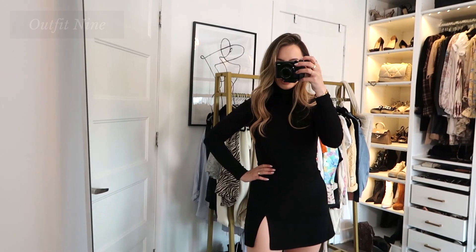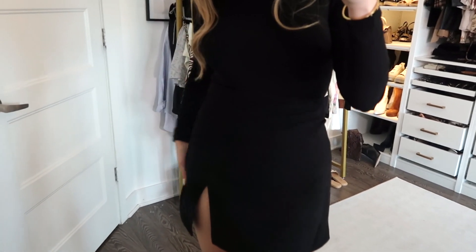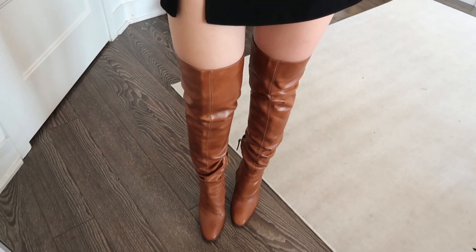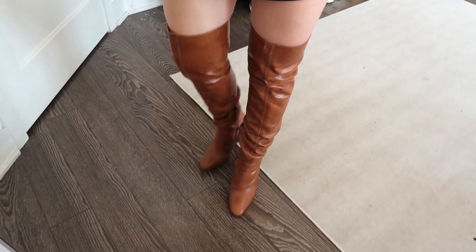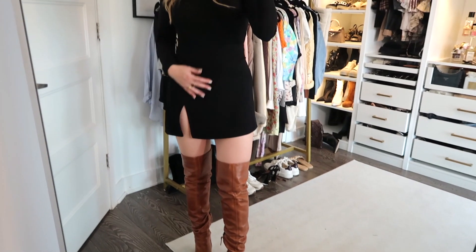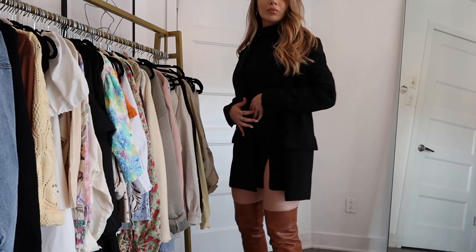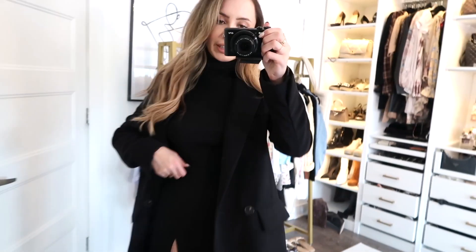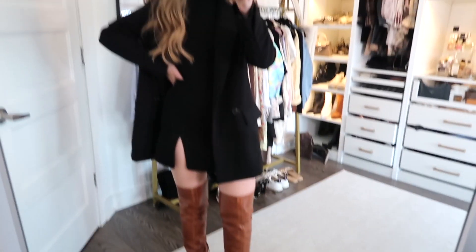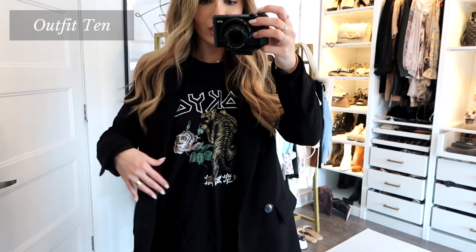Outfit 9: Without the blazer it's a black skirt — similar material to a blazer — and a black turtleneck. I wanted to tie in some neutral tones so I threw on cognac-colored leather thigh-high boots. This outfit by itself is super adorable, but with the blazer it looks like the skirt and blazer came as a set — like they were meant to be together. I do love brown and black paired together, even though a lot of people don't.